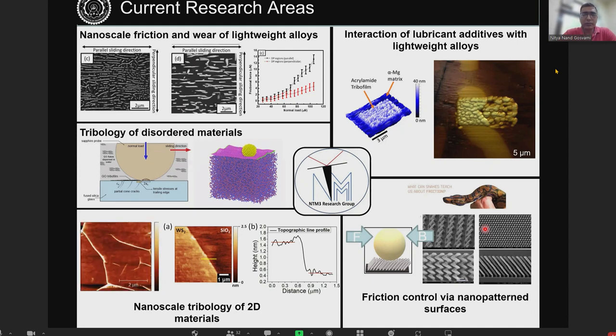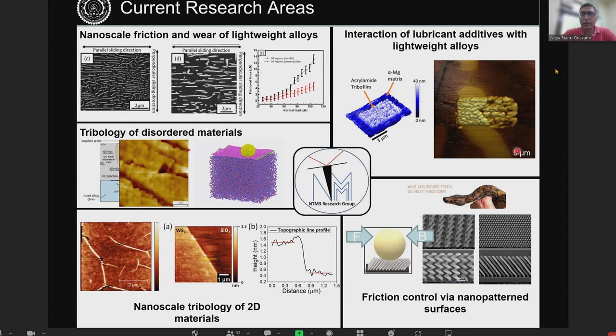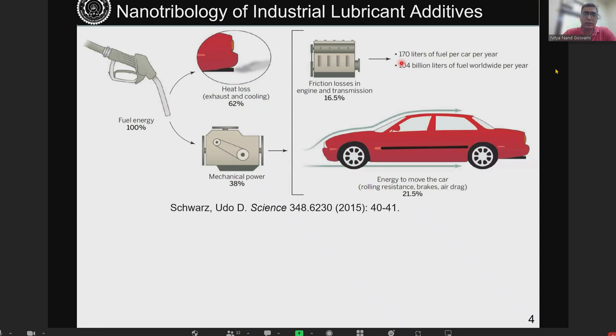Today I will be focusing on tribology in liquids, particularly focusing on industrial lubricant additives. The motivation is that we have a huge amount of friction losses. If you look at automotive engines, around 16 to 17% of total energy input is lost due to friction, amounting to several hundred billion litres of fuel lost every year. So even if we make small improvements in friction losses, we can save a lot of fuel as well as reduce emissions.